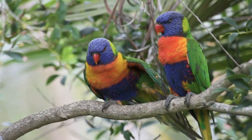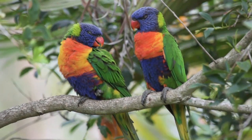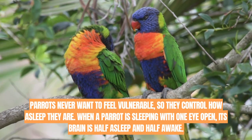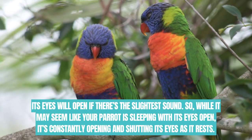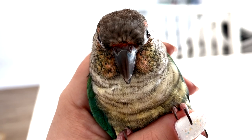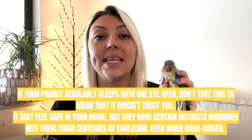Parrots are also capable of sleeping with one eye open. Birds sleeping with one eye open are exhibiting something known as slow wave sleep. This is when a bird can keep half of its brain alert while the other one rests. This is crucial for birds in the wild because it allows them to rest while staying on guard — predators will have a harder time sneaking up on birds that are only half asleep. The moment a bird senses a predator it can wake from its slumber and fly away.